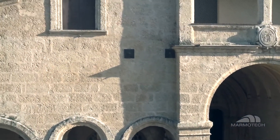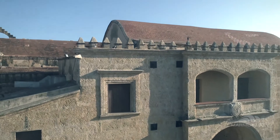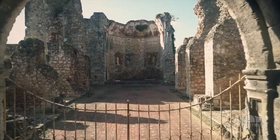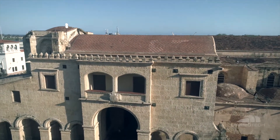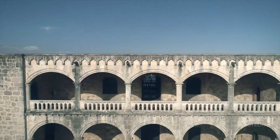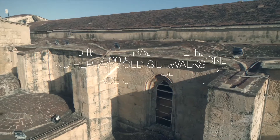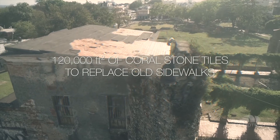Due to coral stone's resistant characteristics, it has been used since the early 1500s in many of the oldest buildings and cathedrals in the new world. Thanks to this, in 1990, the colonial city of Santo Domingo, identified as the Primate City of the Americas, was listed as a World Heritage Site by UNESCO. And today, Marmotech is responsible for the largest restoration project since its foundation, with more than 120,000 square feet of coral stone tiles to replace the old sidewalks.